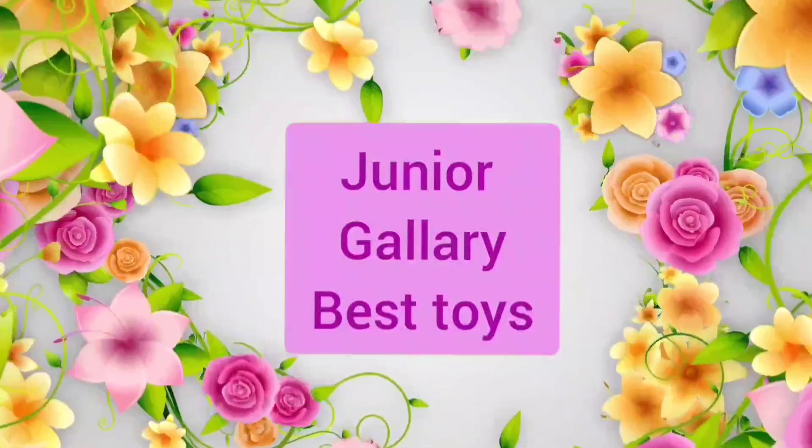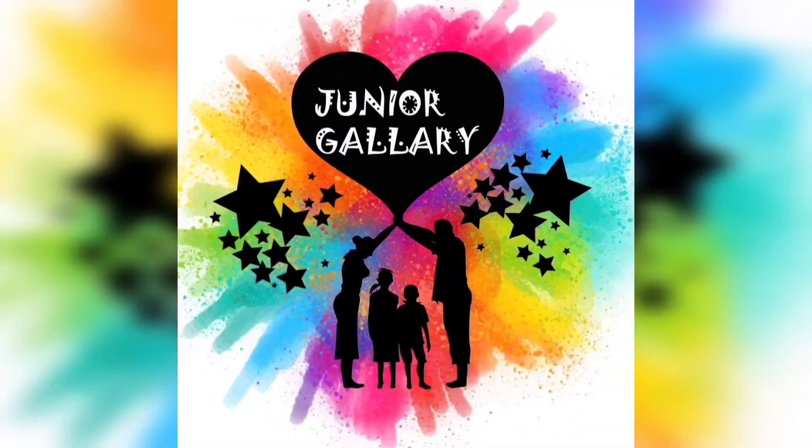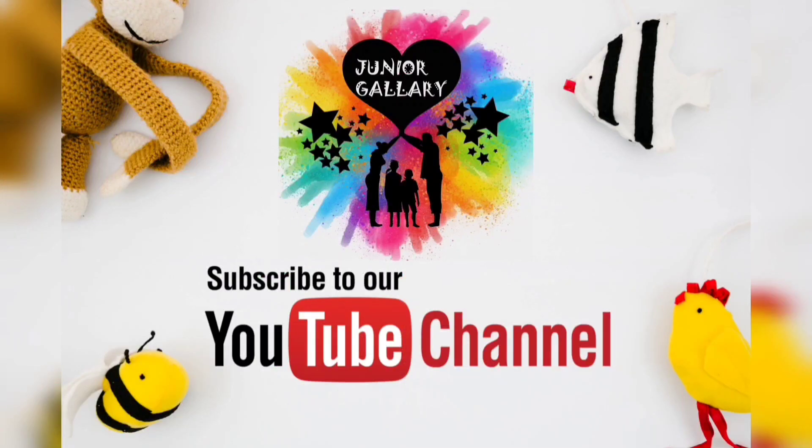Welcome to our channel Junior Gallery Best Toys! Hi everyone, if you are watching this video for the first time, this is Deepa from Junior Gallery. It is an online educational store. Kindly subscribe to our channel for getting more updates.